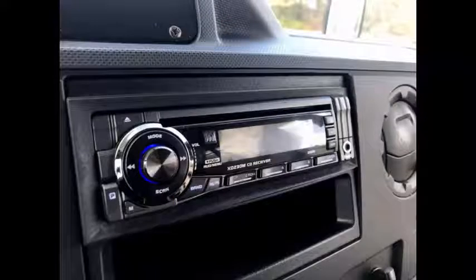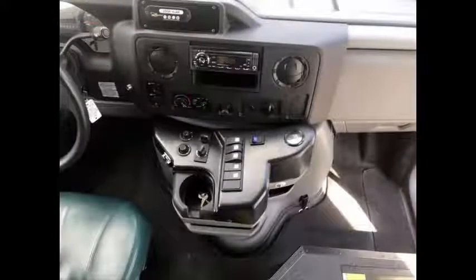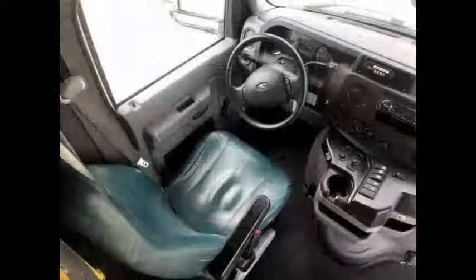It features an AM/FM CD stereo system, high-capacity front and rear air conditioning and heat, an advanced fast idle system, a wheelchair safety interlock system, and a 5-speed automatic transmission that shifts smoothly. Additional features include stainless steel entrance rails and vanity panels, overhead handrails, and a carpeted ceiling.